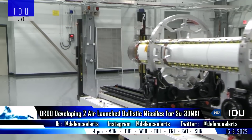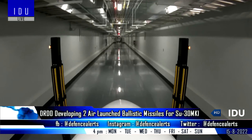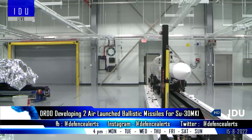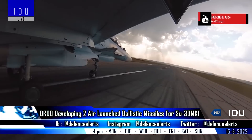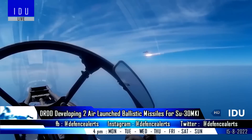The DRDO has also been working on the development of two air-launched ballistic missiles for the Indian Air Force, including a shorter version with a range of 700 km and another with a range of over 1,500 km. They can carry both conventional and nuclear warheads, and as they are classified as strategic weapons, launching will be limited to Su-30 fighter jets.